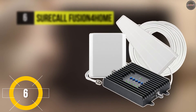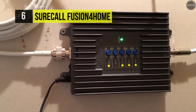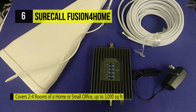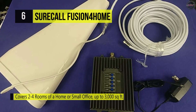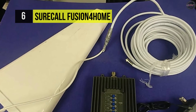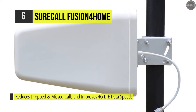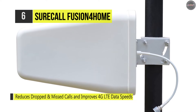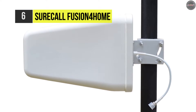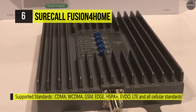Number six is the SureCall Fusion 4 Home. It delivers unrivaled performance with cutting-edge technology, reducing dropped and missed calls and extending battery life for multiple simultaneous users on all cell phone networks. Its directional Yagi antenna captures signals directly from the cell tower. It includes mounting hardware and connects to boosters with RG6 coaxial cables. The indoor bidirectional amplifier boosts cell signals received from and sent back to the cell tower. You can increase cell coverage inside buildings up to 4,000 square feet, and its exterior omnidirectional antenna is ideal with minimal obstacles.